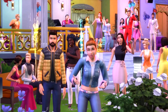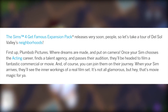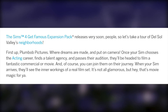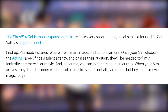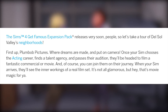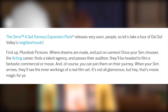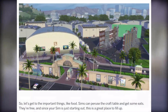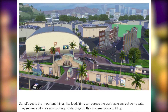The Sims 4 Get Famous expansion pack releases very soon. Let's take a tour of Del Sol Valley's neighborhoods. First up: Plumb Bob Pictures, where dreams are made and put on camera. Once your Sim chooses the acting career, finds a talent agency, and passes their audition, they'll be headed to film a fantastic commercial or more. When your Sim arrives, they'll see the inner workings of a real film set — it's not all glamorous, but hey, that's movie magic for you.